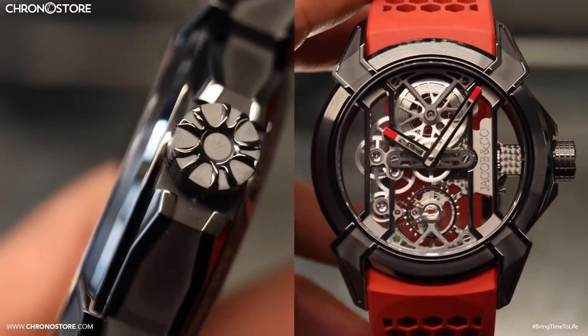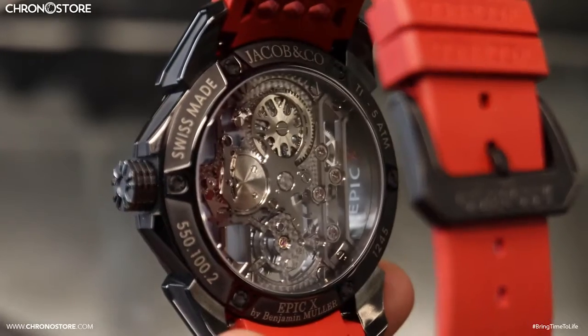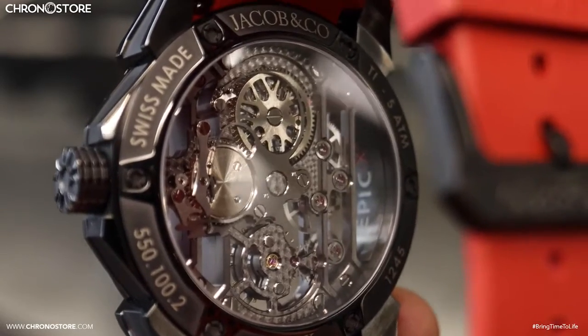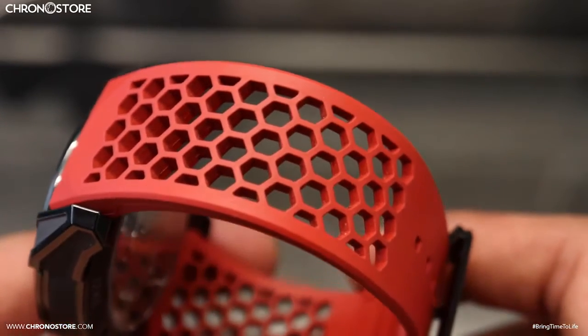The watch's crown is placed on the right side of the case. Within the case we'll find its high polished hands and skeleton design, which is something we can enjoy from both sides, as the front and back display the model's manual wind movement, sharing transparency like the watch itself.